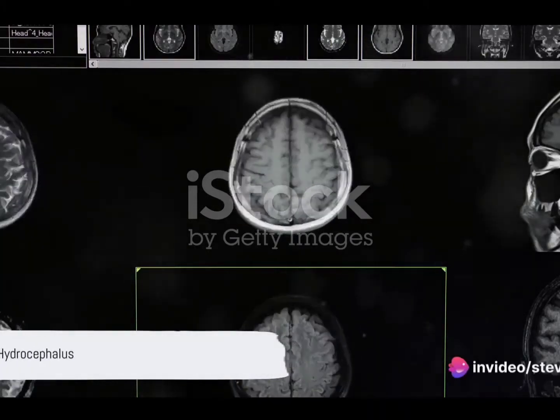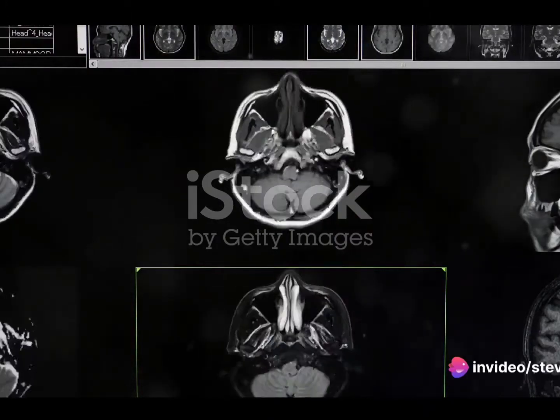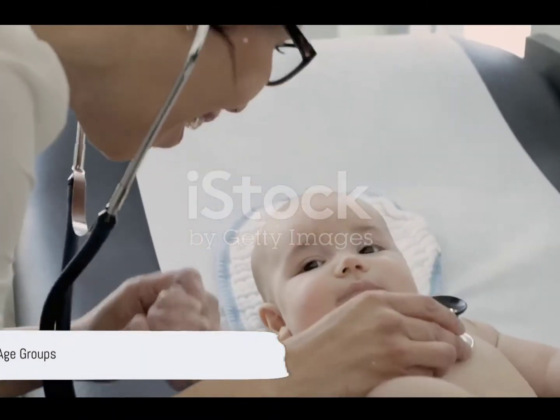Hydrocephalus is a medical condition characterized by the buildup of fluid in the brain. This excess fluid puts pressure on the brain, leading to a variety of symptoms. It can affect people of all ages, from infants to older adults.